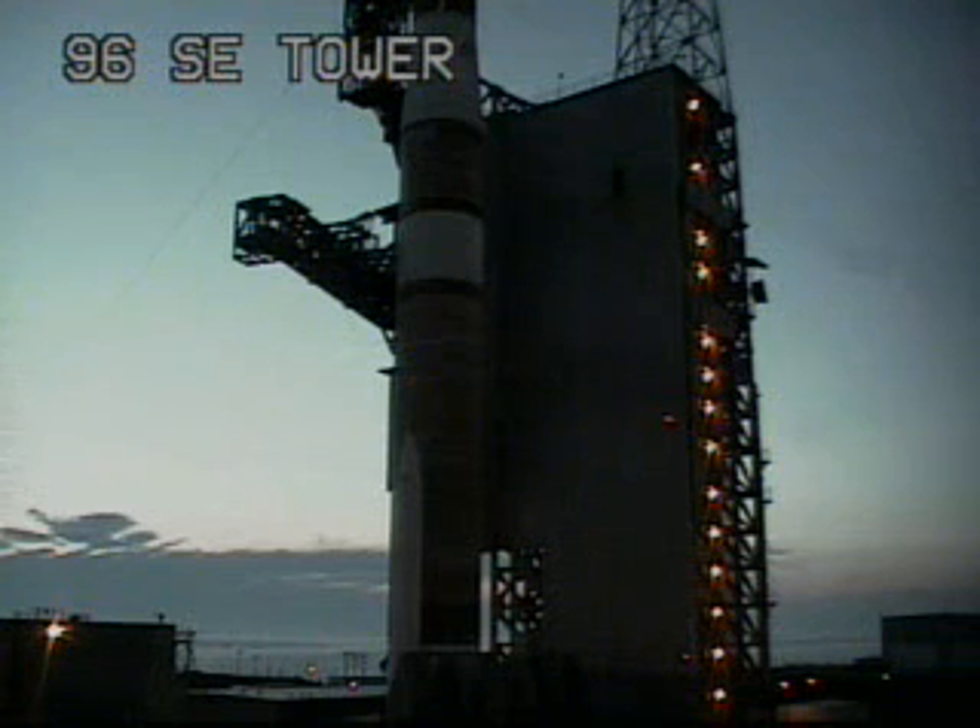Second stage LH2. Launch conductor, go for launch. Roger. Second stage LH2 securing started. Second stage lock secure at flight level. GSC locks is secure.